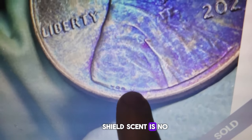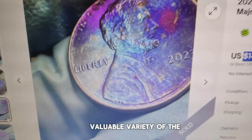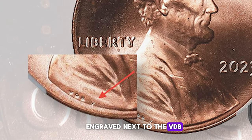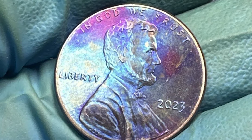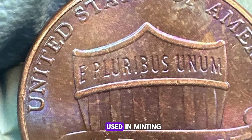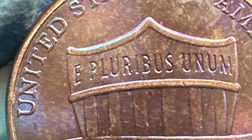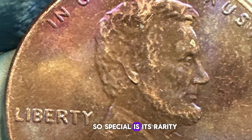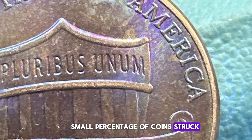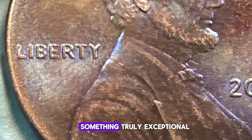The 2023 Extra V Shield cent is a unique and valuable variety of the Lincoln cent, thanks to an additional V letter engraved next to the VDB initials on the coin's obverse. This error, likely caused by a modification to the hub used in minting, has captured the attention of collectors far and wide. What makes this error so special is its rarity — such varieties typically appear in only a small percentage of coins struck, making them a prized find for collectors on the lookout for something truly exceptional.